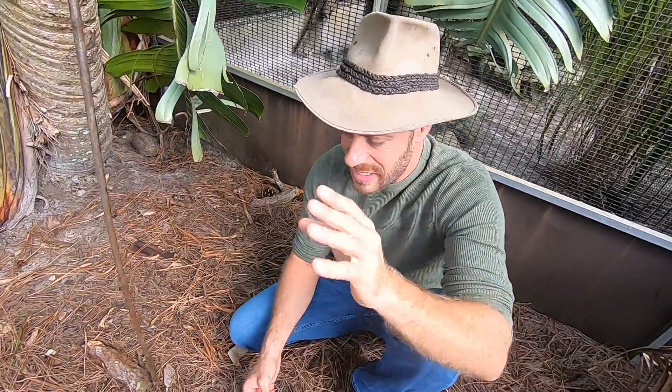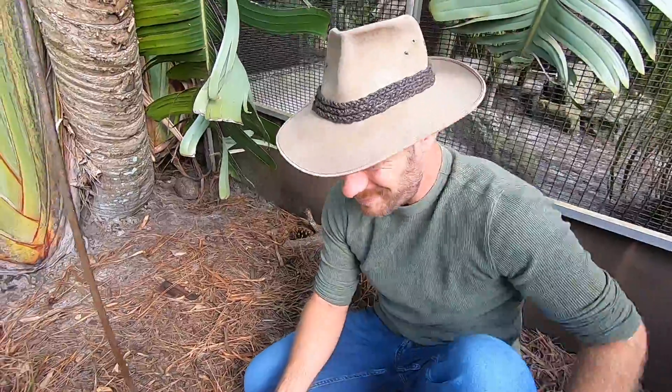So today we got a question — Tom, you're going to have to help me because I forgot the gentleman's name who asked it. Yeah, so it's from Adam Slane.